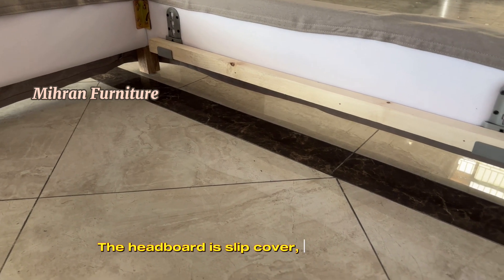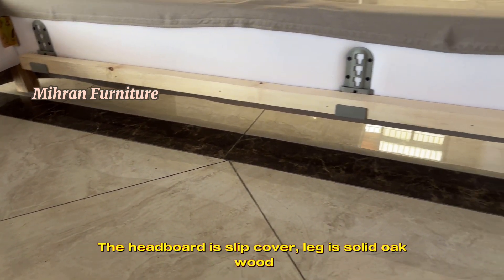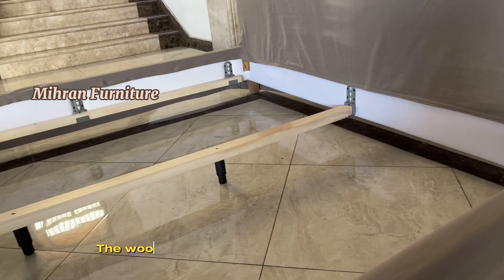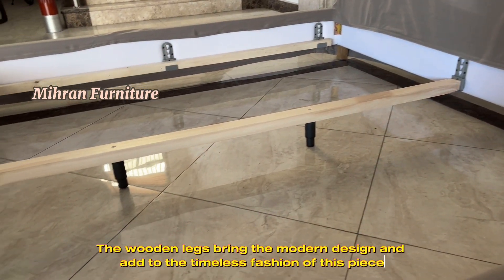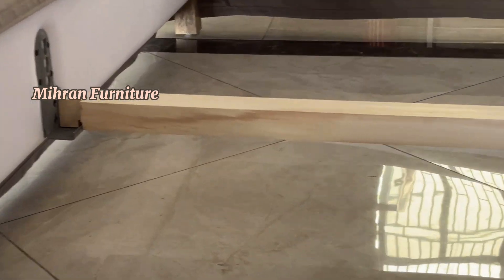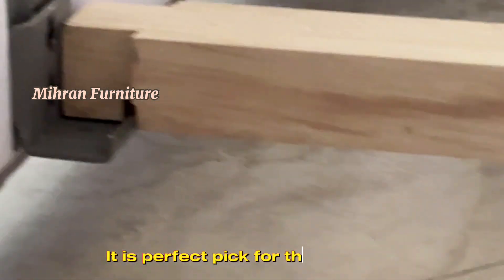The headboard is slip cover, and the leg is solid oak wood. The wooden legs bring the modern design and add to the timeless fashion of this piece. It is the perfect pick for the bedroom.